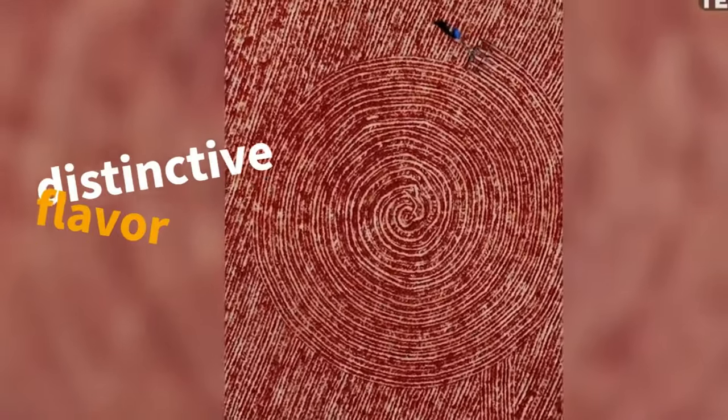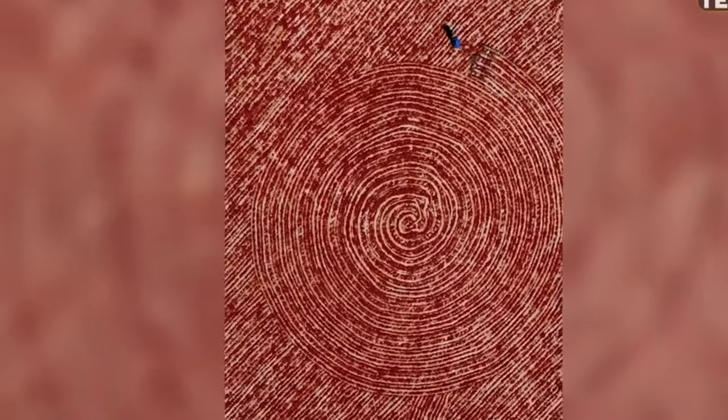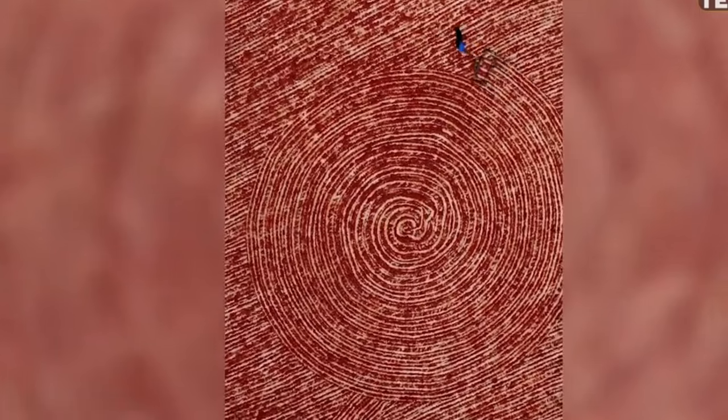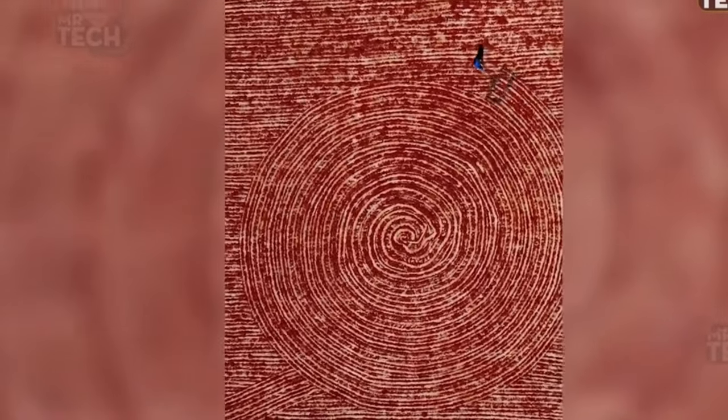Sun drying red peppers is a transformative process with significant benefits. It preserves the peppers' natural color and distinctive flavor while enhancing their spiciness. This method not only maintains the quality of the peppers but also yields market-worthy products.